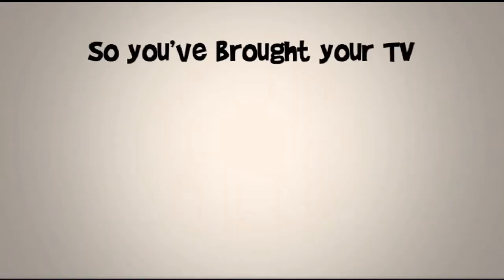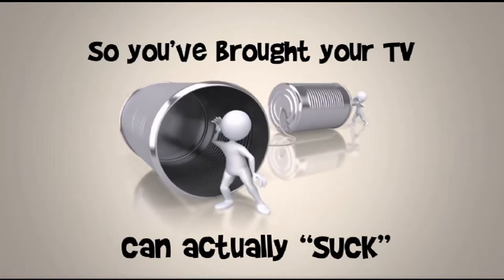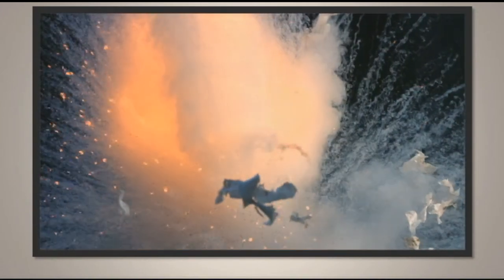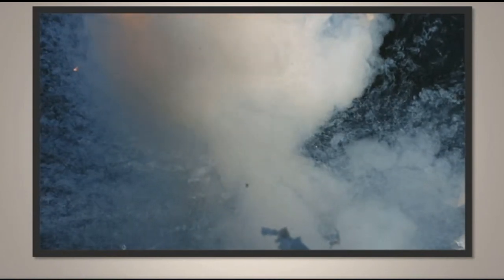You've bought your TV, but sometimes the speakers that come with it can actually suck compared to the image quality, and you want to get the full television experience like in the movies. This means you'll have to purchase a separate sound system to maximize your viewing experience — but which speakers should you get?